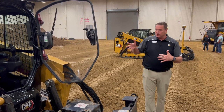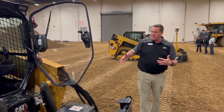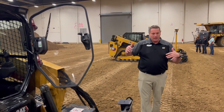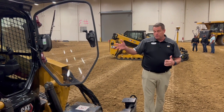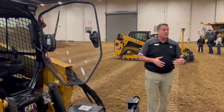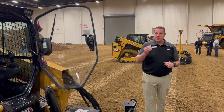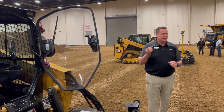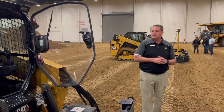It was a big endeavor to pull off a cab with this size and that much adjustability and functionality. When you guys get in it later, I hope you'll notice right away — wow, this gives a different feeling than we've had before in a compact track loader.